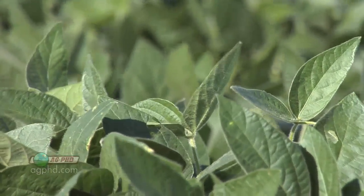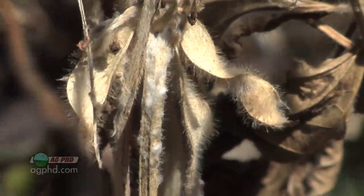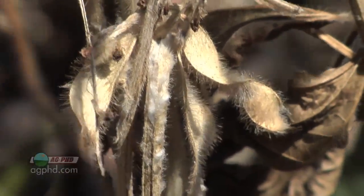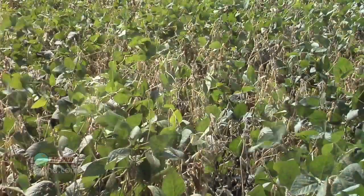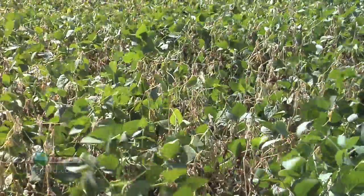You look at them and say those beans are going to be fantastic — they're my best beans — and then all of a sudden white mold hits. White mold sure can be a problem, and we've seen it even on our own farm completely lay the soybean crop down, and 10 or even 20 bushels could be gone just like that.